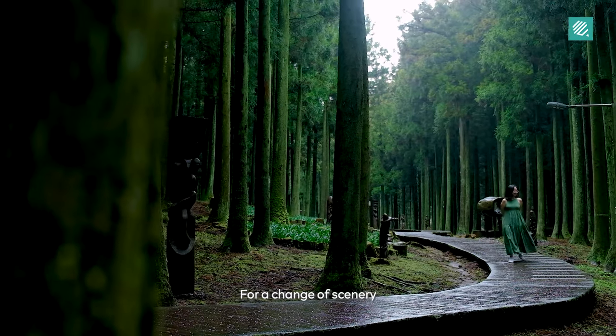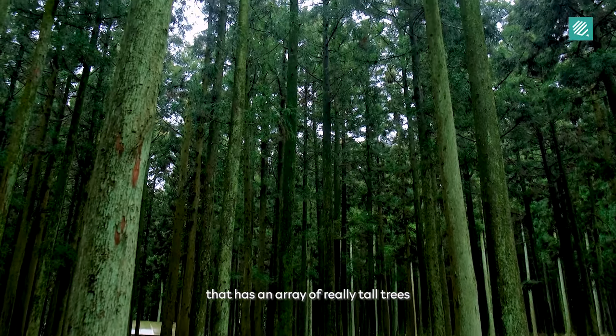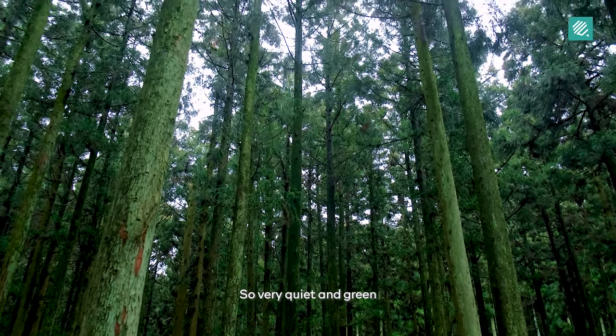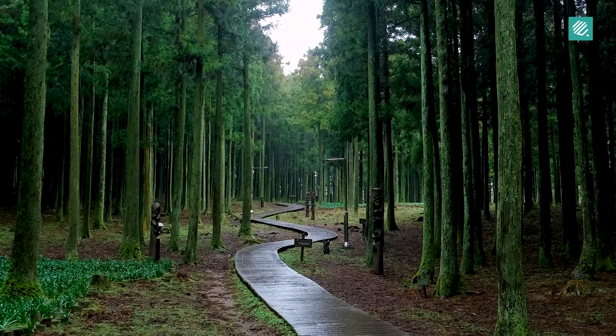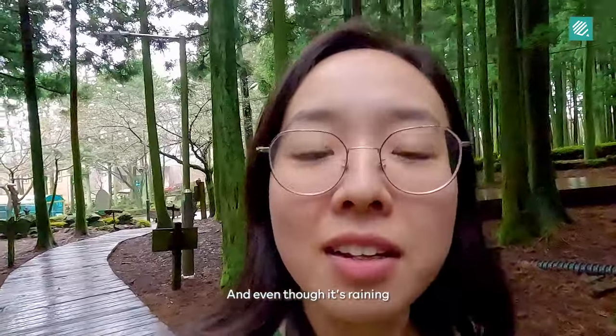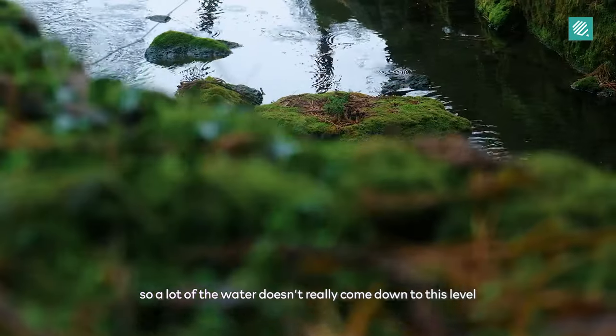For a change of scenery, we've come to this beautiful forest that has an array of really tall trees. So very quiet and green. Even though it's raining, the leaves protect us, so a lot of the water doesn't really come down to this level.